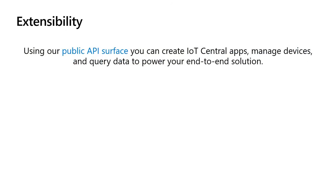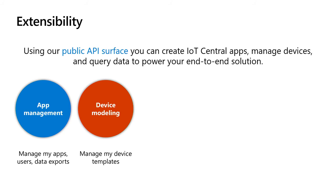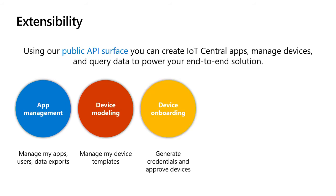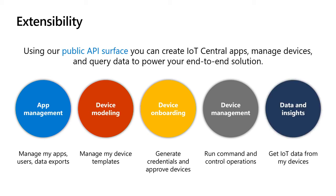We recently announced a public API surface for IoT Central, which is huge for extensibility and allows you to power your end-to-end solution. We offer APIs in five categories: app management — managing apps, users, and data exports; device modeling — managing device templates; device onboarding — generating connectivity credentials and approving or blocking devices; device management — running command and control operations or bulk updates; and data APIs — getting data from IoT devices and integrating into your business applications. This is just the start, and you'll see us continue to invest in this area.